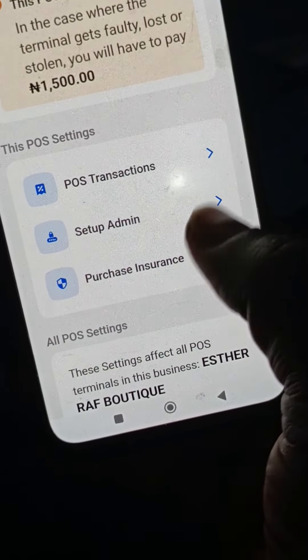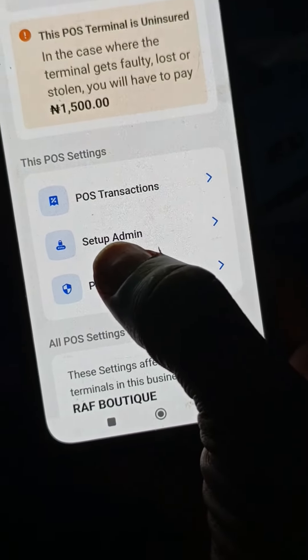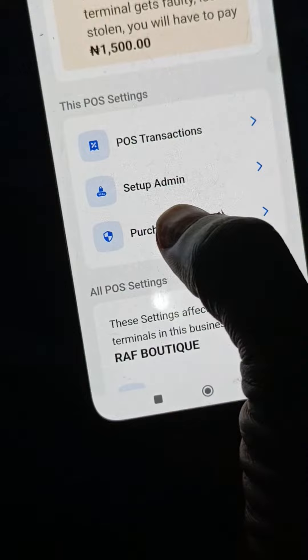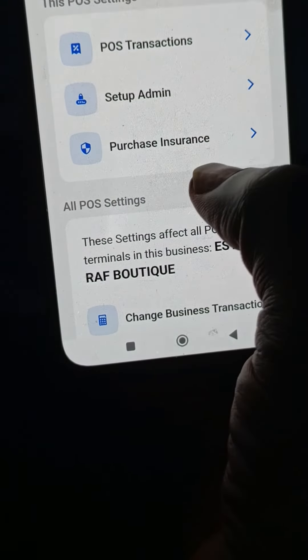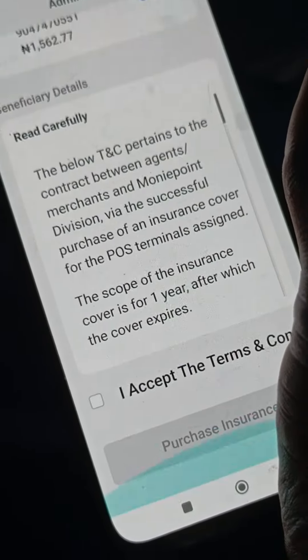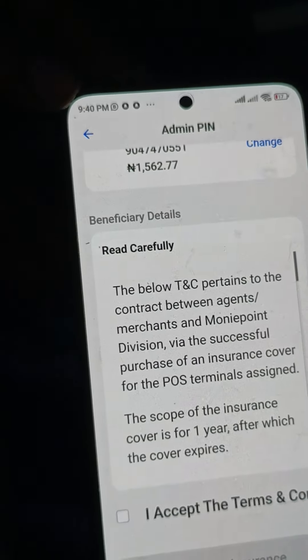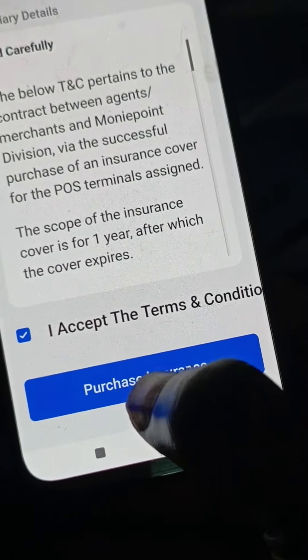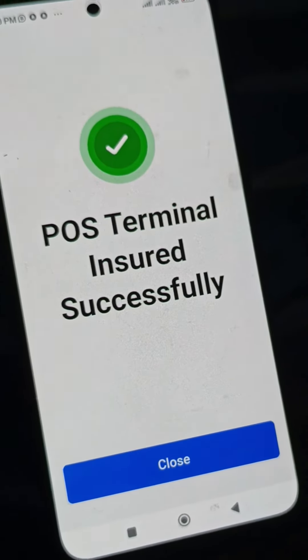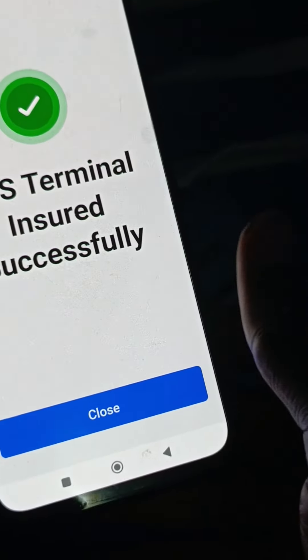Now let me go and purchase the insurance for this particular POS terminal. You see: POS transactions, set up admin, purchase insurance — this is where I'm going. You can see the cost is $1,500. The money will be deducted from your app account number. I agree to the terms and conditions and click purchase. You can see: POS terminal insured successfully.